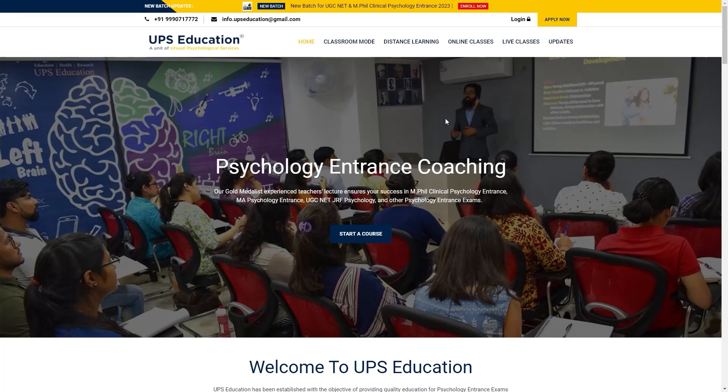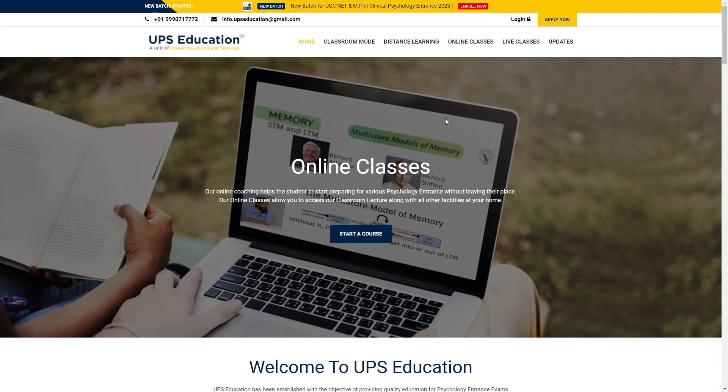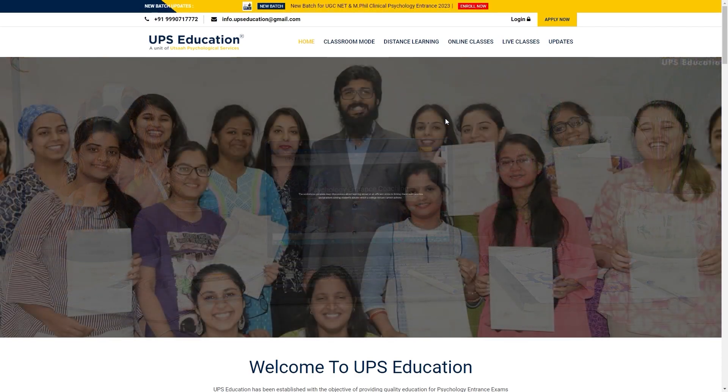Hello everyone and welcome to UPS Education. We are back with another useful video for you. In this video, we'll guide you on how to fill up the application form for National Forensic Science University for the School of Behavioral Forensics.